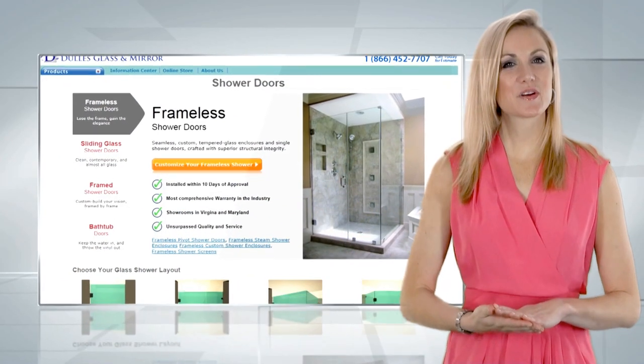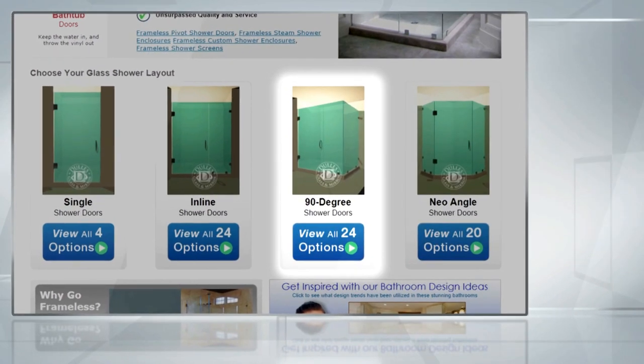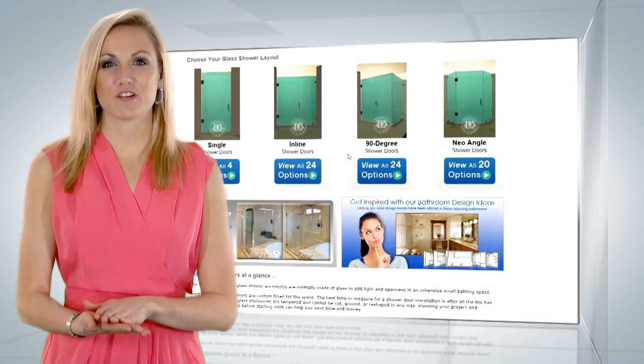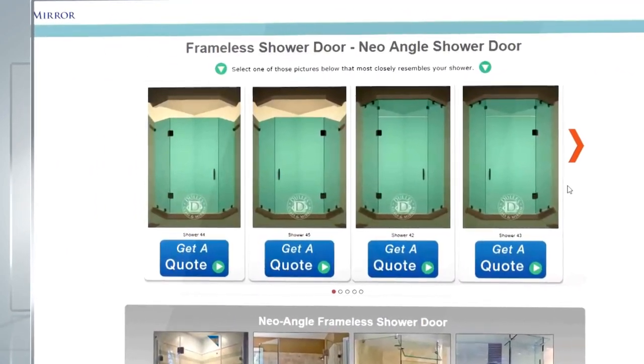The shower door design process begins with choosing one of these four shower door configurations: neo angle, 90-degree, inline, or single shower door. Once you've chosen your configuration, click on the 'View All Options' button to see all available options for your configuration.